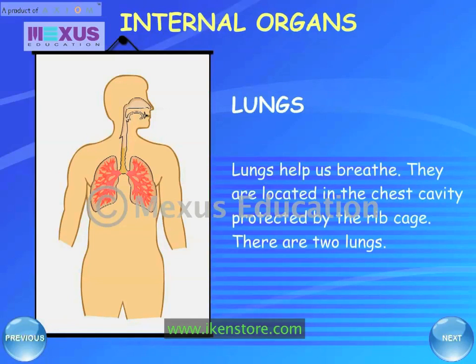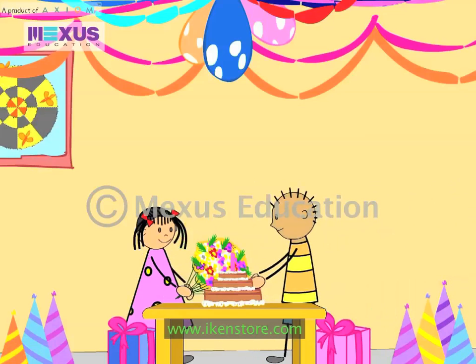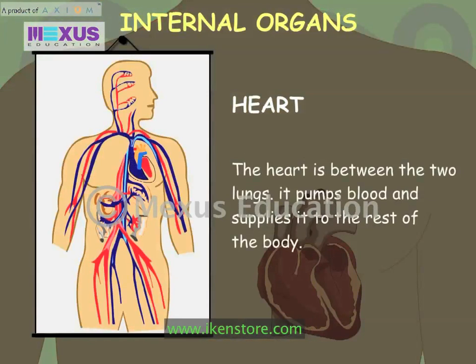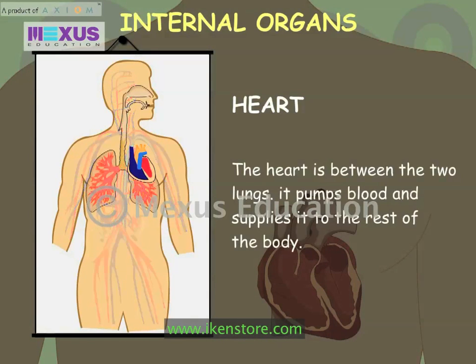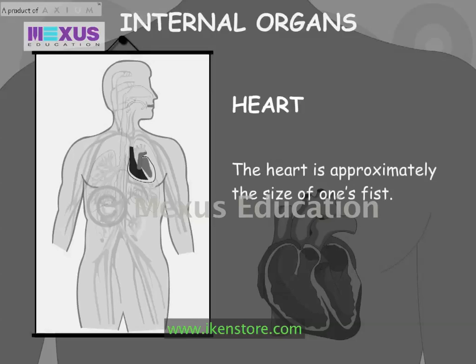The heart pumps blood and supplies it to the rest of the body. The heart is approximately the size of one's fist.